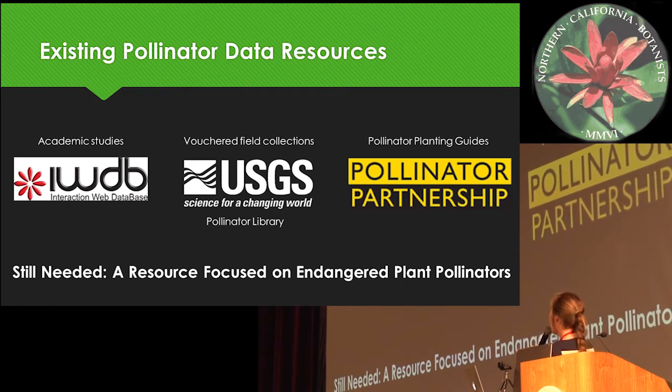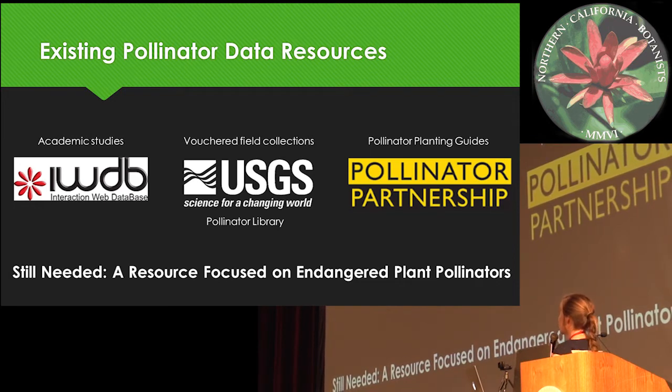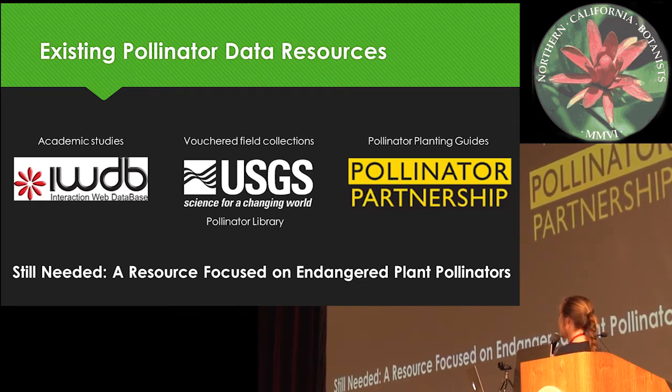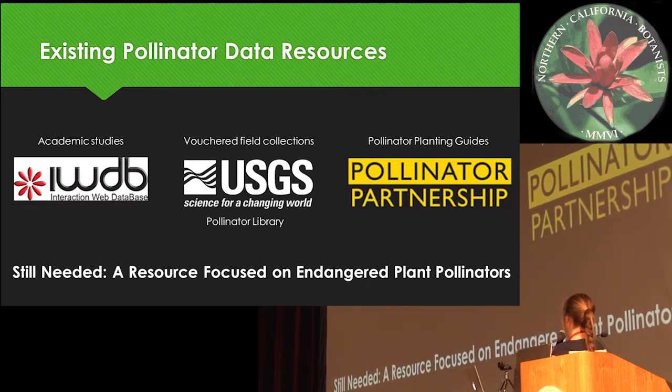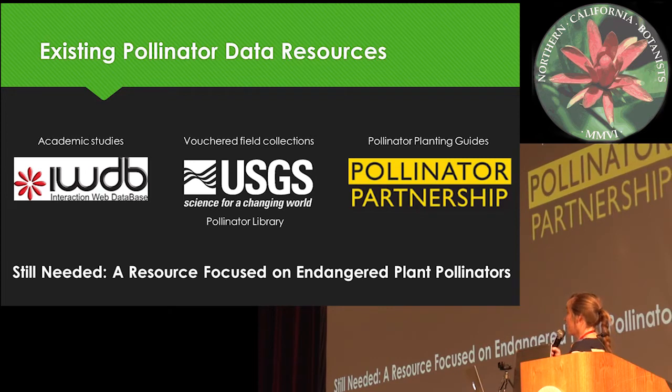There's already a lot of existing pollinator information, and this data has been collected for many different purposes. There's the Interactive Web Database, which compiles academic studies of all sorts of interactions, but many of these are plant-pollinator interactions. There's obviously natural history records, including the Pollinator Library of Voucher Field Specimens — the USGS has a big collection of this. And also, planting guides have been compiled by groups at a Pollinator Partnership to build pollinator gardens for public outreach. But many of these resources have very few rare plant observations because, mathematically, most plant-pollinator interactions happen between common plants and pollinators.